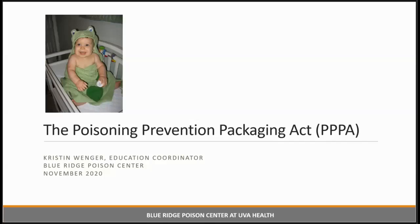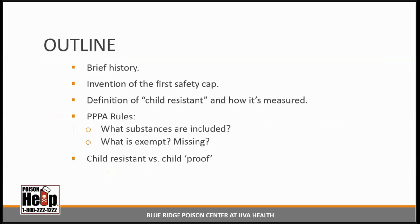Hi, everyone. Welcome to the Poisoning Prevention Packaging Act, or PPPA. Here's an outline of what I plan to discuss. I'll start with a brief history of the poisoning problems that our country faced at the turn of the 20th century and some steps taken to solve those problems, leading up to the invention of the very first safety cap. I'll share the legal definition of child-resistant and how it's measured, the rules of the PPPA including what substances are regulated, what's exempt, and what's missing. Lastly, I'll talk about child-resistant versus child-proof and its implications for public education.